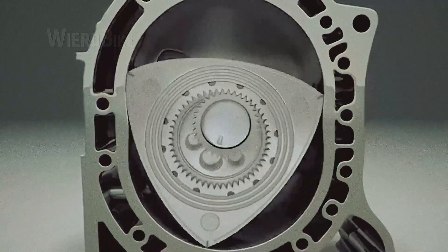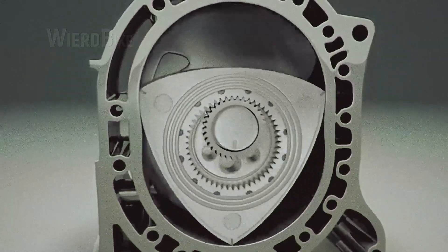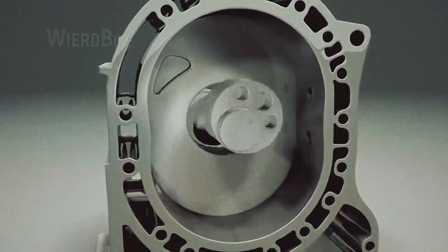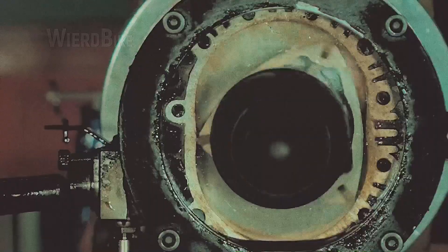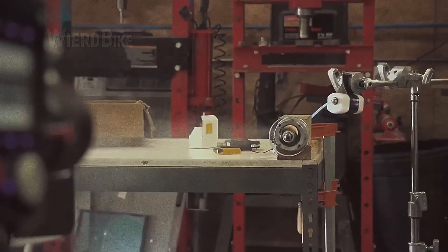The advantage of a rotary engine is its low weight and high power-to-weight ratio, minimal vibrations, inexpensive production, and compact size. Additionally, there are drawbacks: specifically the high consumption of fuel, the requirement to mix fuel with oil for lubrication, the low torque, and the limited lifespan.